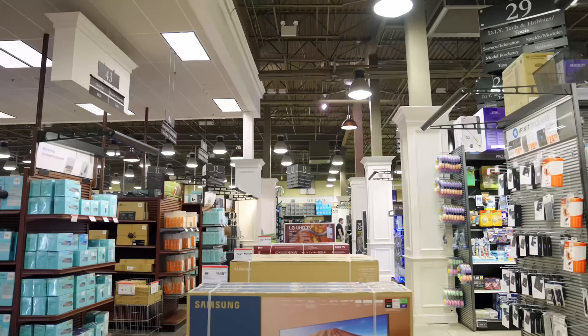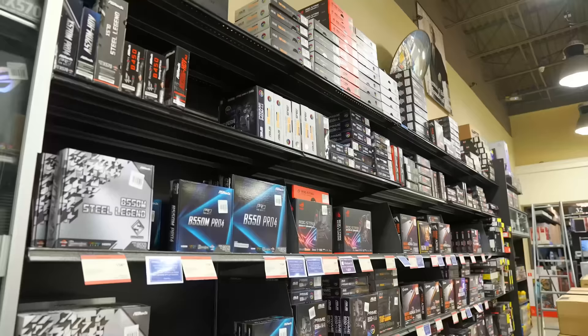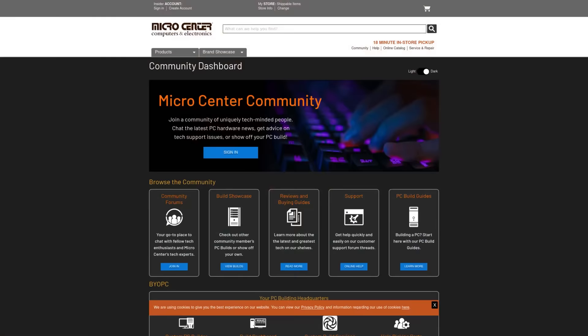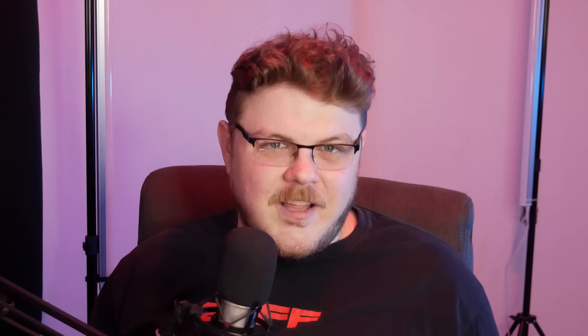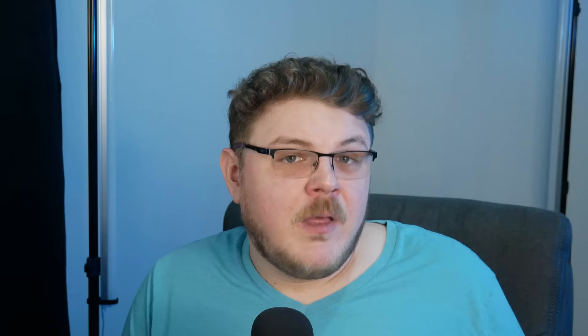But first, a word from our sponsor, Micro Center. Micro Center should be your first stop for all things tech — whether it's electronics, computers, PC components, networking, or communication devices. Micro Center has over 30,000 items in stock, and whether online or in-store, you'll be hard-pressed to beat their prices. Their team of knowledgeable associates can help you complete any PC or electronics project. Right now, Micro Center is offering new customers a free 240GB SSD — find out how using the link in the description. Valid in-store only, limit one coupon per customer. Thank you to Micro Center for sponsoring this video.